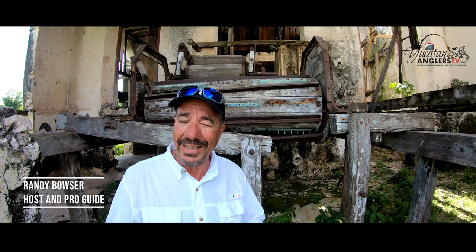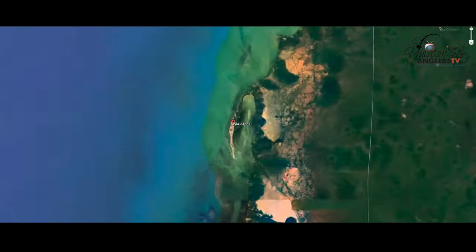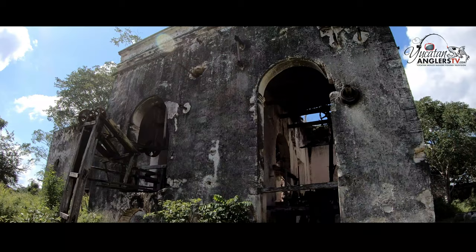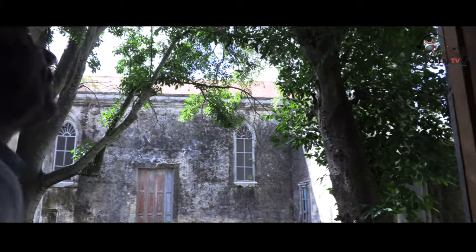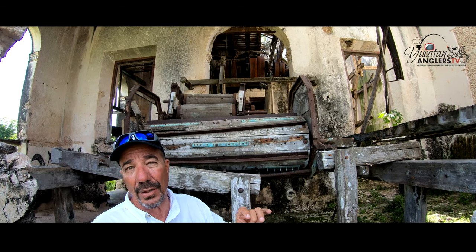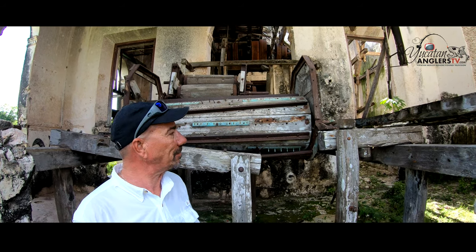Well folks, welcome to Yucatan Anglers TV, Yucatan Mexico inshore fishing. It's obvious we're not fishing, but we get to visit some really amazing places en route to our fishing location. Today we're heading to Isla Arena, about three and a half hours from our home base in Progreso. En route there are all these beautiful old haciendas — this one behind me used to produce rope from the sisal plant, the henequen plant, which used to be the major industry right here in the Yucatan. All these haciendas would produce rope before it became synthesized, and as you can see, a lot of this machinery is still here, dating back to the late 1800s. Really amazing to see these old structures still standing today.